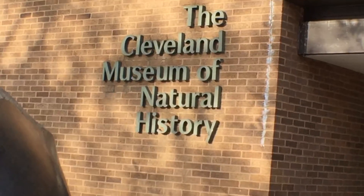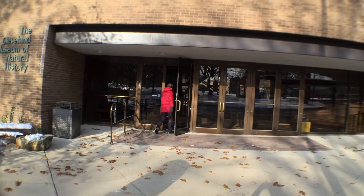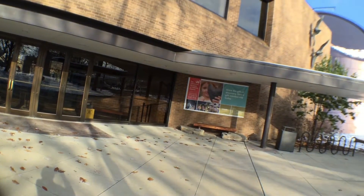Hey, it's Thomas Mulready from CoolCleveland.com. We're here today at the Cleveland Museum of Natural History, and we're here with Head of Archaeology, Dr. Brian Redmond. Brian, this is such a cool exhibit you have here. Talk about this exhibit and where you guys got this from, because this is a traveling exhibit, correct?